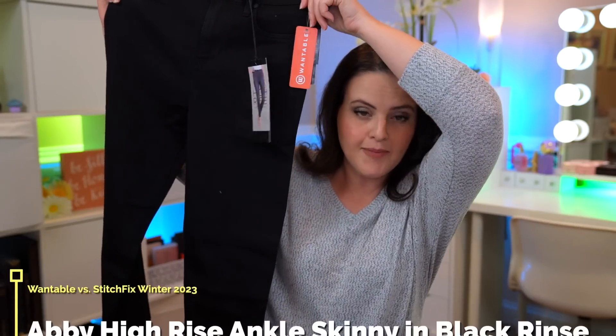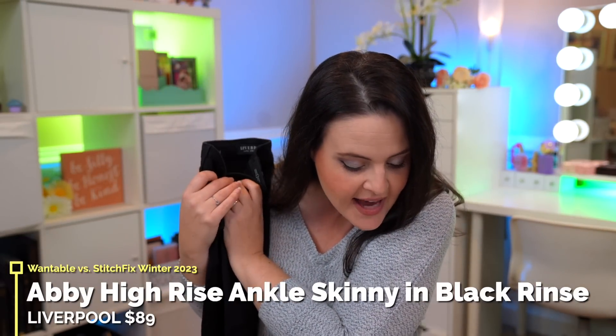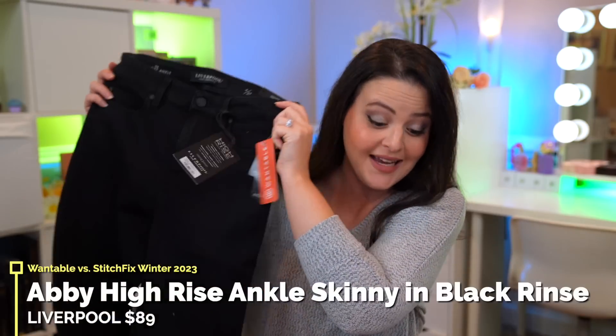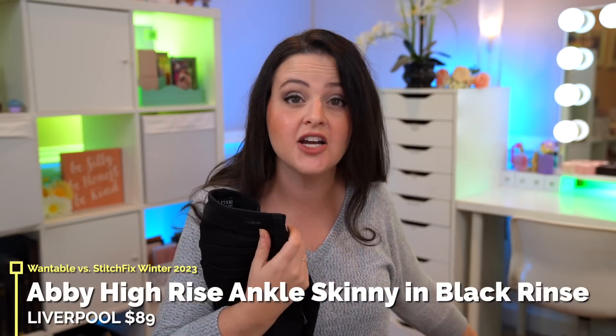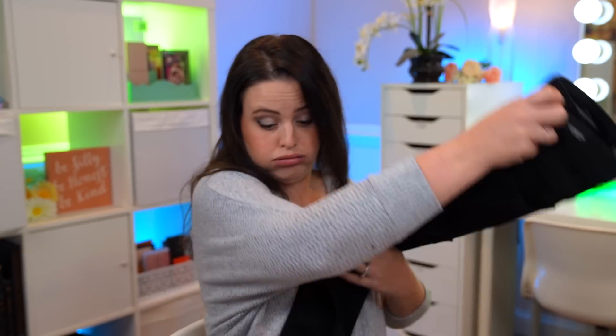This looks like an off-the-shoulder rib knit sweater in Espresso. Next up is a pair of black pants — I already know I'm sending these back because the last time I kept black pants I never wore them. I always grab blue jeans, so I'm definitely sending these back. They are the Abbey High Rise Ankle Skinny in Black Rinse at $89. The sweater I showed a minute ago is $79. The cheapest thing I have here is $69 — that's a lot.